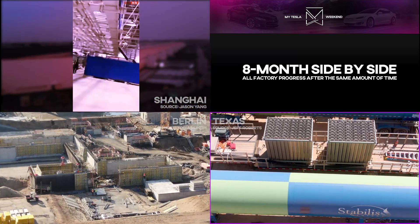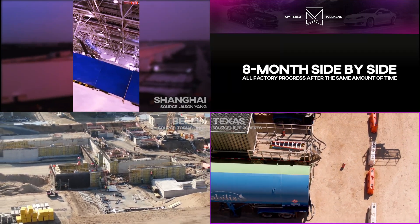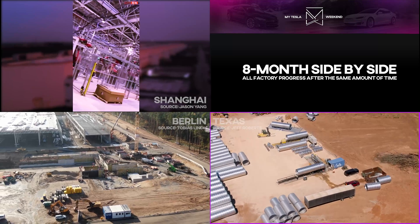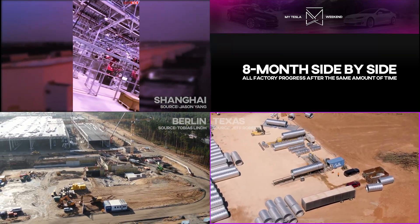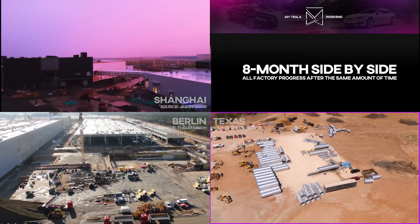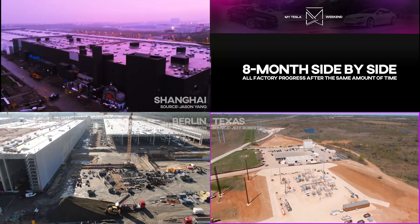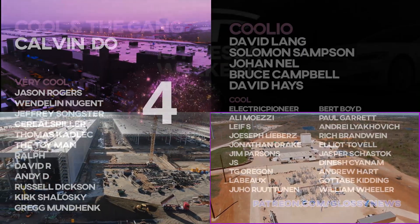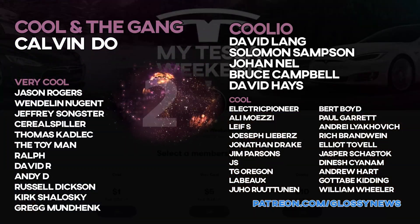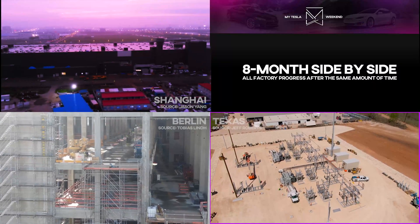Let me know in the comments which of these three sites you think is really and truly in first place, and please know that by doing so, you're automatically entered into the drawing to win a prize at the end of the month, which will be given out at the end of the first weekly news roundup of April. You can enter just by subscribing or leaving a comment, and there's a second prize that will be given to one of my Patreons, of whom there are only 40 at present — giving you roughly 1 in 41 odds of winning a prize as of today.